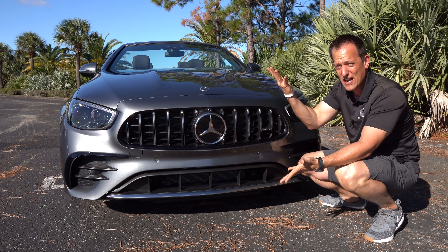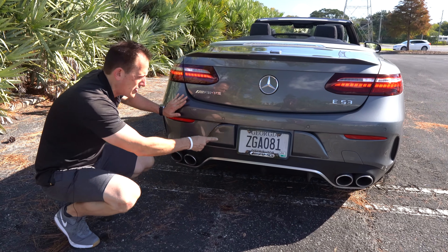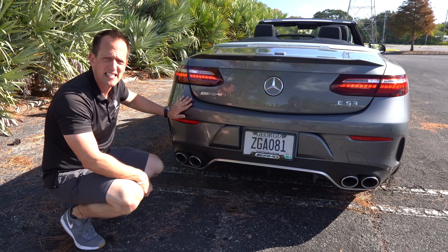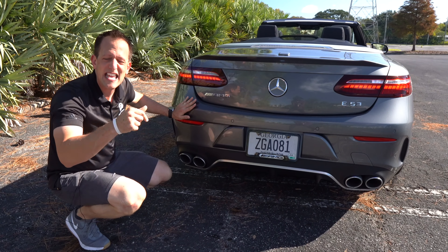These bumperettes have to be here because of DOT restrictions — let me know in the comments if I should be zonking those two guys. But let's pop the hood and see what's powering our AMG E53. We got the hood popped — you do have two massive hydraulic hood struts underneath.